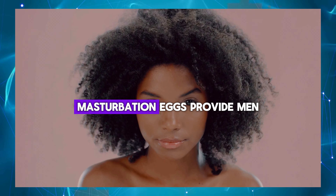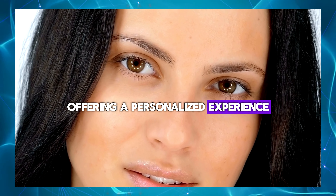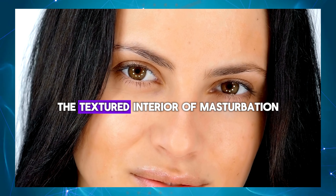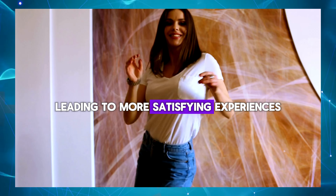Solo pleasure: masturbation eggs provide men with a discreet and convenient way to indulge in solo pleasure, offering a personalized experience tailored to their desires. Enhanced sensation: the textured interior of masturbation eggs is engineered to provide intense sensations and heightened arousal, leading to more satisfying experiences.